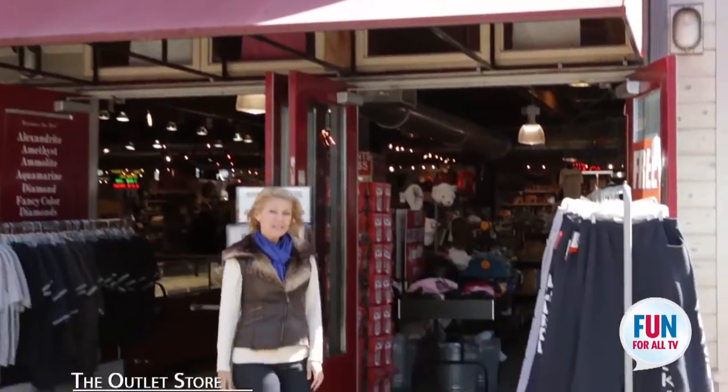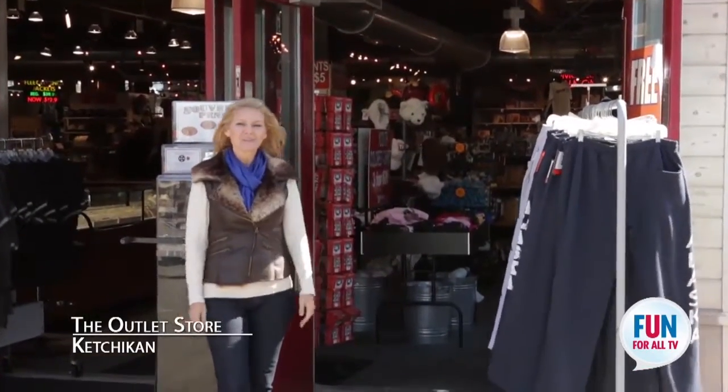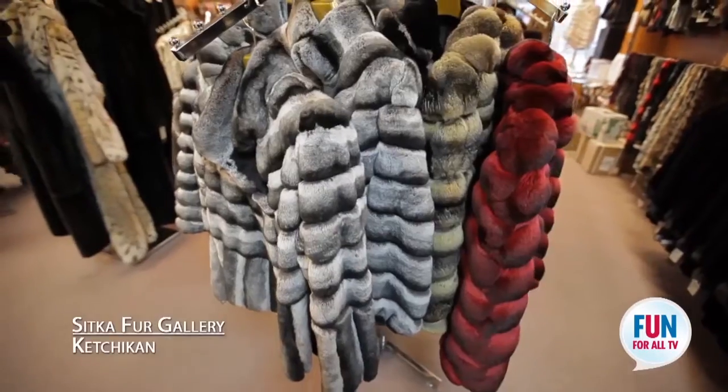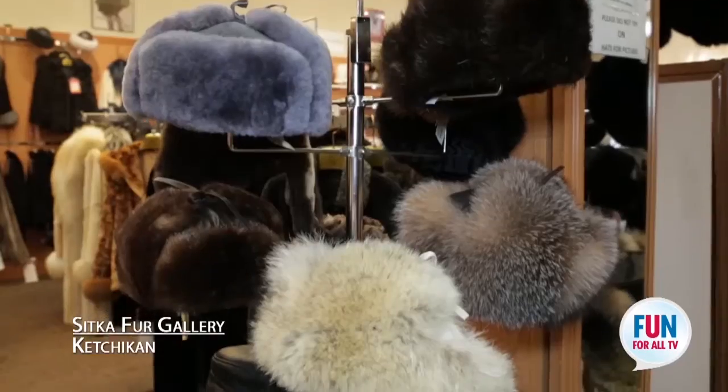It's breathtaking. If you have a sweet tooth like I do, this next stop is for you — the outlet store. From jackets to hats to scarves, that's the fur gallery in Ketchikan.